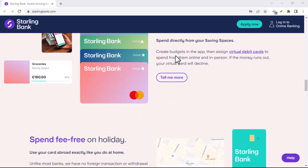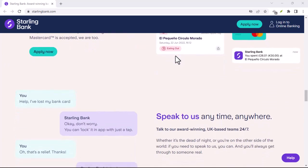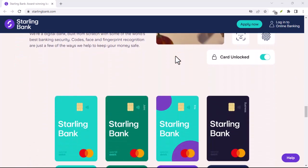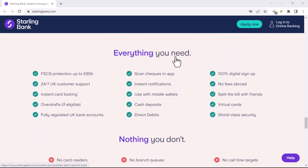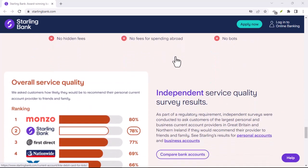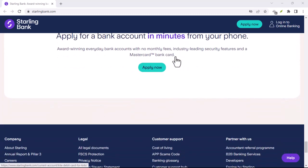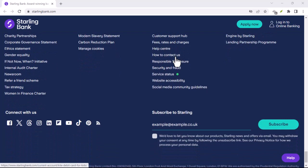Now, Starling Bank might not be for everyone. While their digital approach offers convenience, it might not suit those who prefer face-to-face interactions. Additionally, their services are currently limited to the UK. But for the tech-savvy and environmentally conscious, Starling Bank is a compelling option. They offer a secure, user-friendly platform for managing your money, all while keeping sustainability in mind. So if you're looking for a modern alternative to traditional banking, Starling Bank is definitely worth considering. Thanks for watching and until next time.